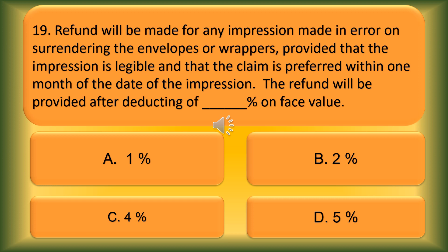Question number 19. Refund will be made for any impression made in error on surrendering the envelope or wrappers, provided that the impression is legible and the claim is preferred within one month of the date of impression. The refund will be provided after deducting blank percent of its value. Option A: 1%. Option B: 2%. Option C: 4%. Option D: 5%. The correct answer is Option D, 5%.